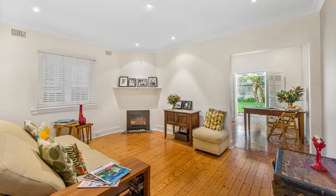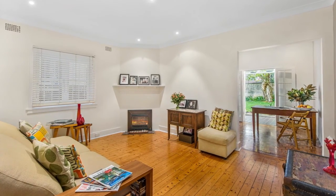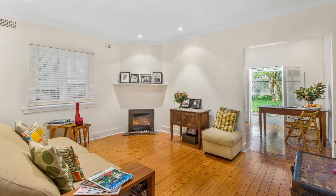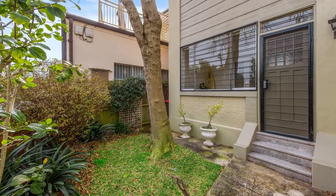Featuring original timber floorboards and high ceilings, the apartment encompasses a generous central lounge with gas heating, flowing through to a separate dining area and open kitchen. A rear sunroom with atrium-style skylights overlooks the rear gardens.